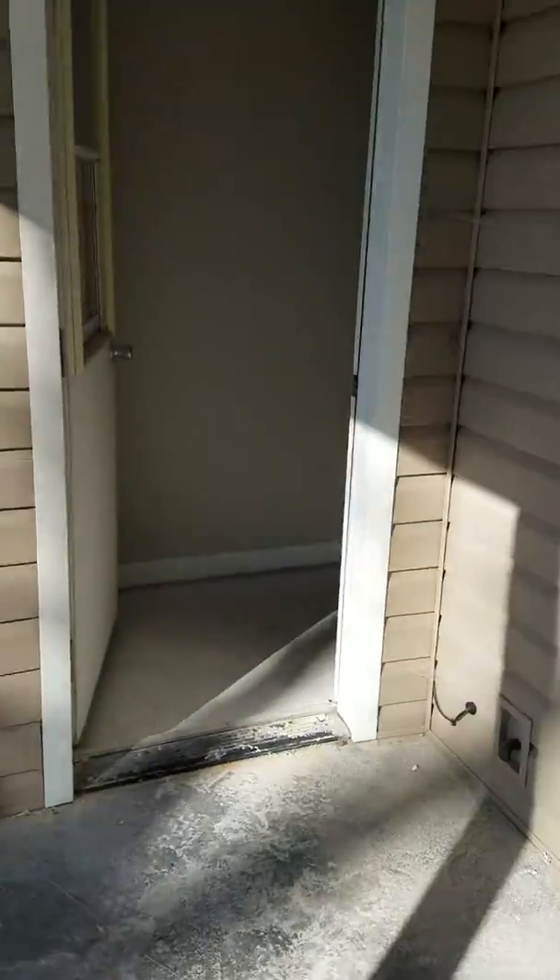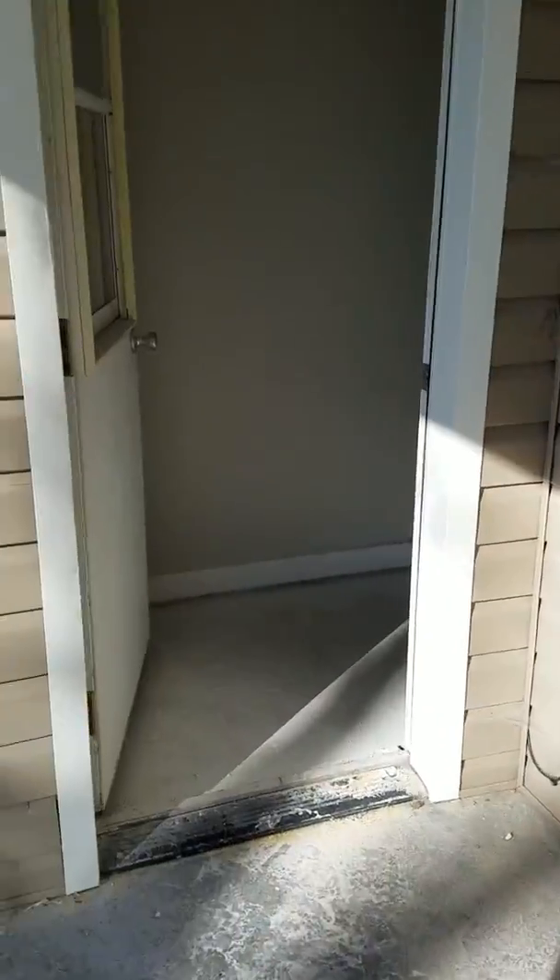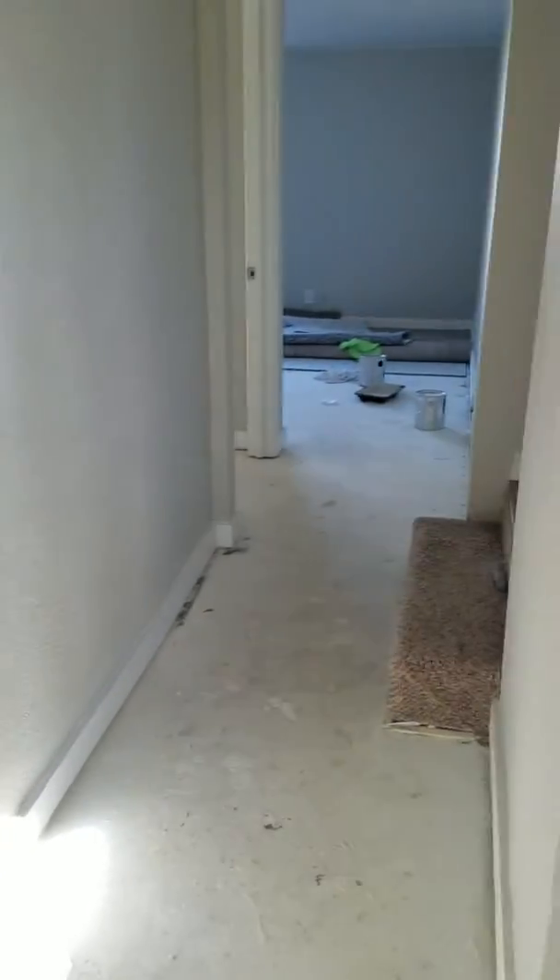All right, babe, this is for you. This is the door that goes in — used to go right into that big room with the cabinets. Straight ahead used to be the cabinets. And now there's a hallway.